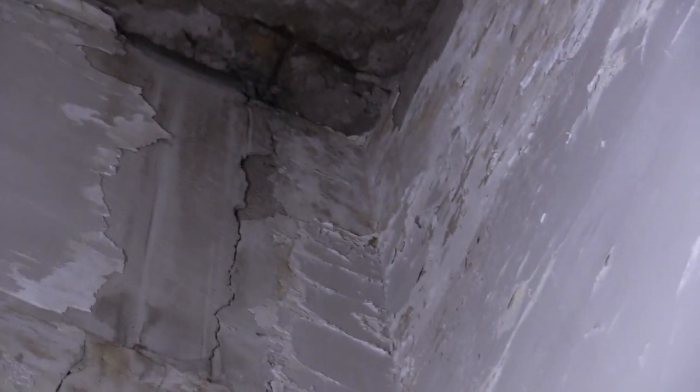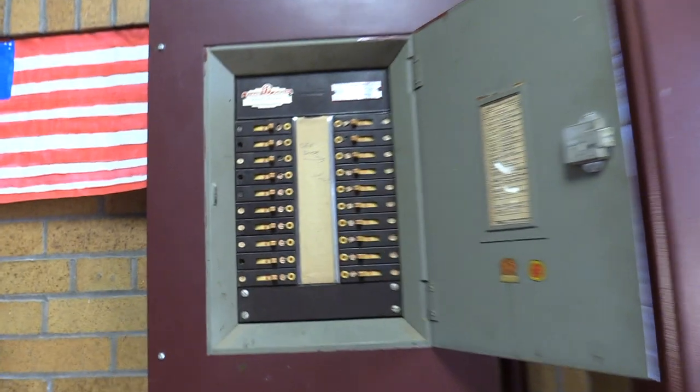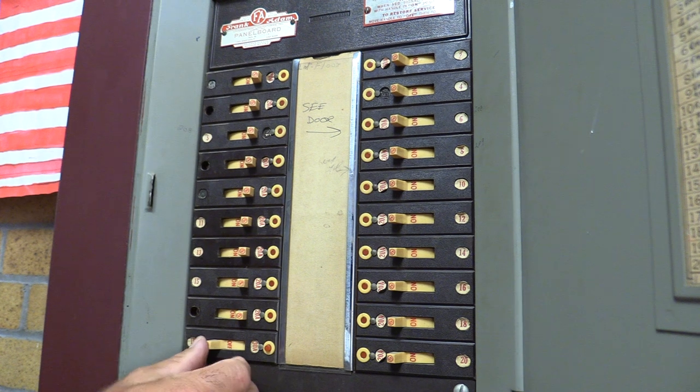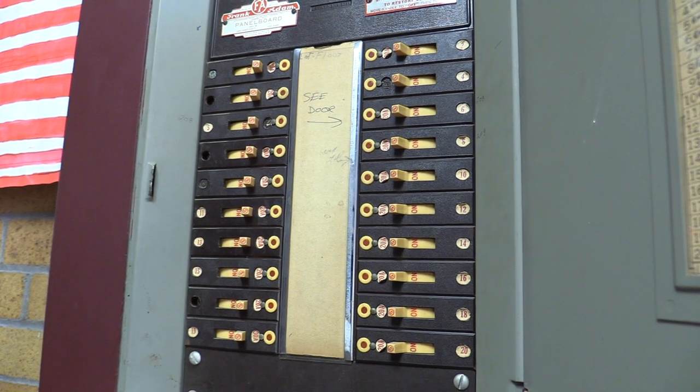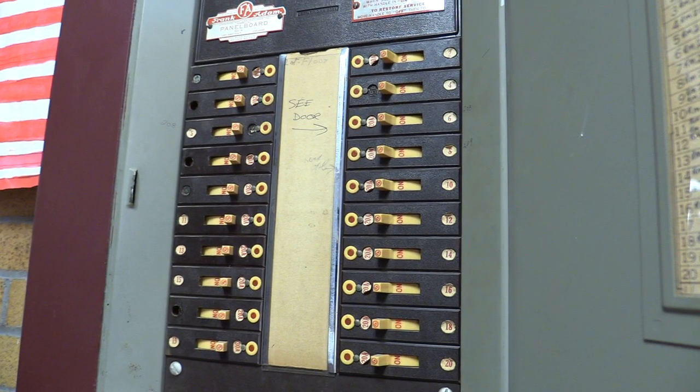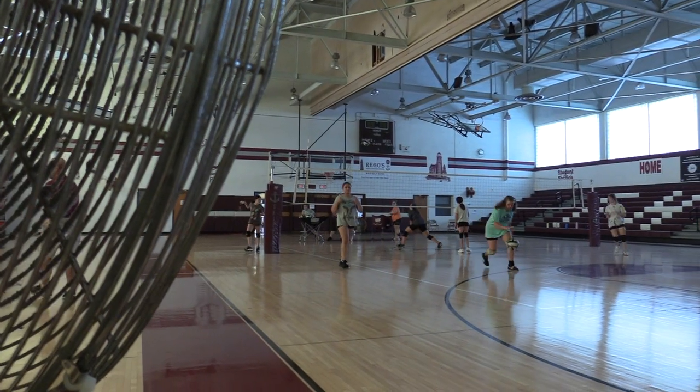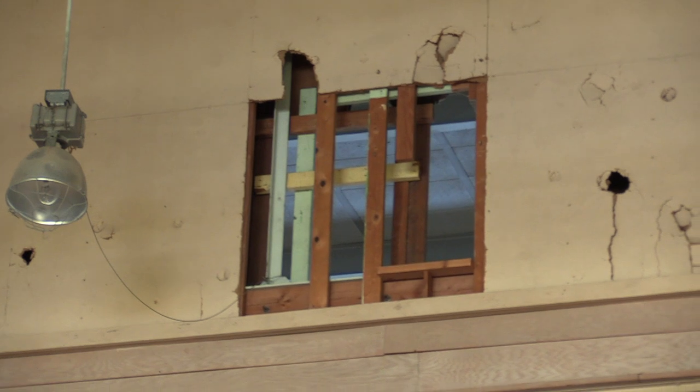This is an area where we have leaks occasionally — we repair them and the leaks happen again. We have the roof repaired off and on. We have a couple of the exit devices that are from 1922 in our auditorium; this section is probably 1950s, fully upgraded, second floor of 1922.